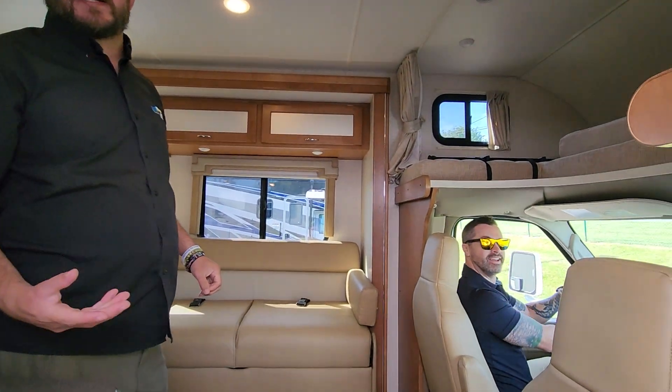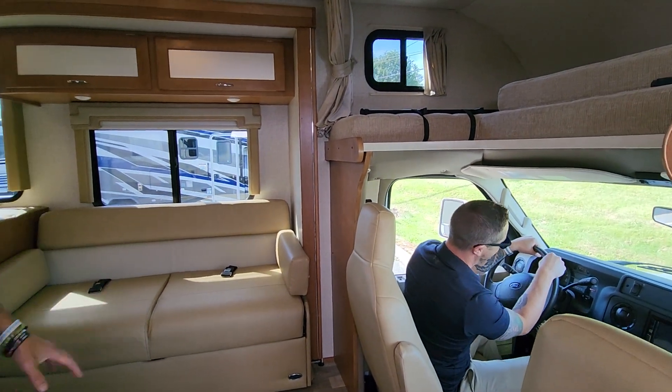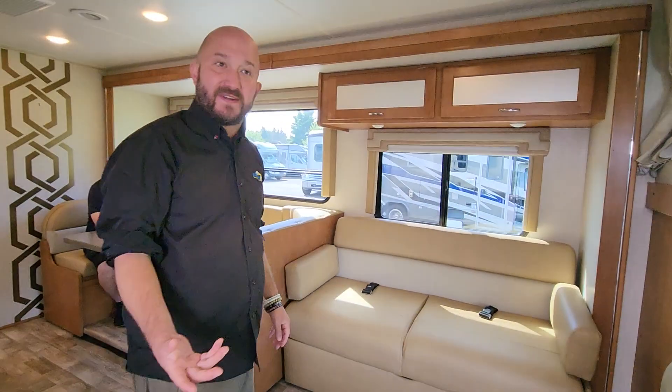Hey guys — he's just learning how to drive, so we're letting him start with the horn. He's just practicing that right now. This is a Triton V10.